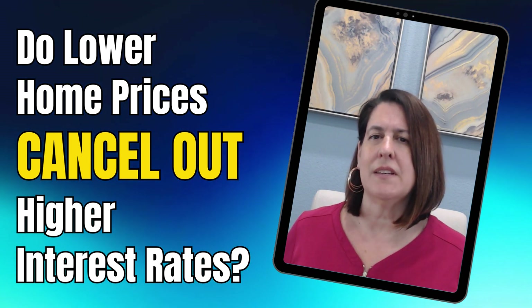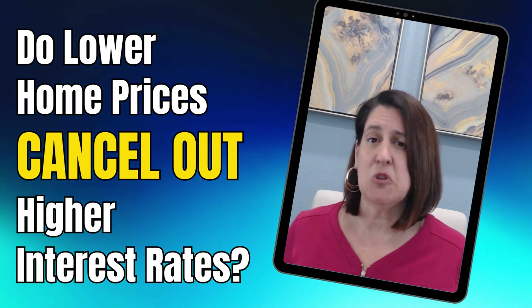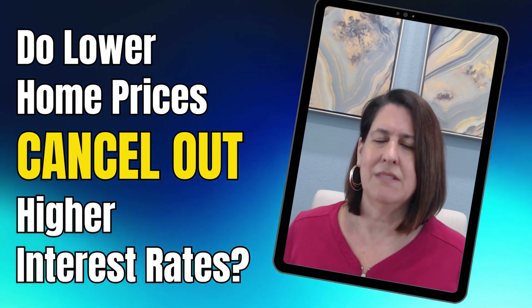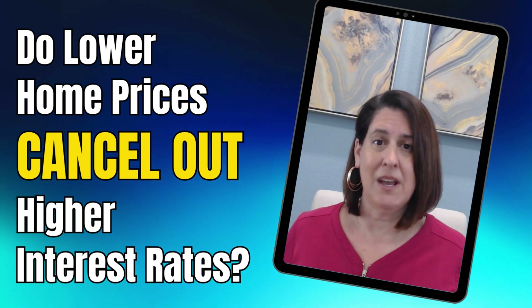I've heard a lot of people asking, even though I'm paying a higher interest rate, if I pay, say, $25,000 to $30,000 less, then it's going to be a wash, right? Well, not exactly. I'd rather show you than tell you so you can make your own decision.